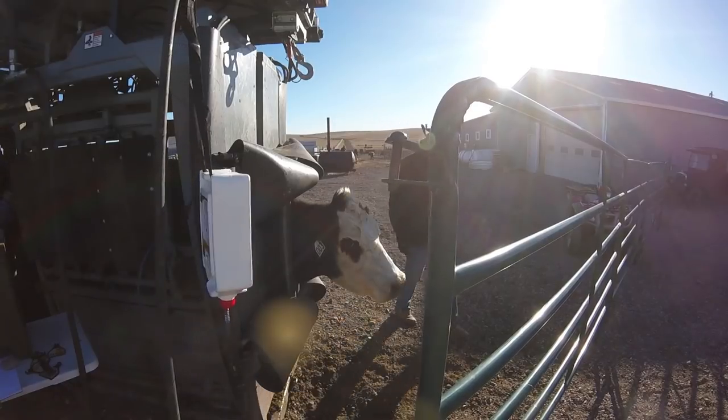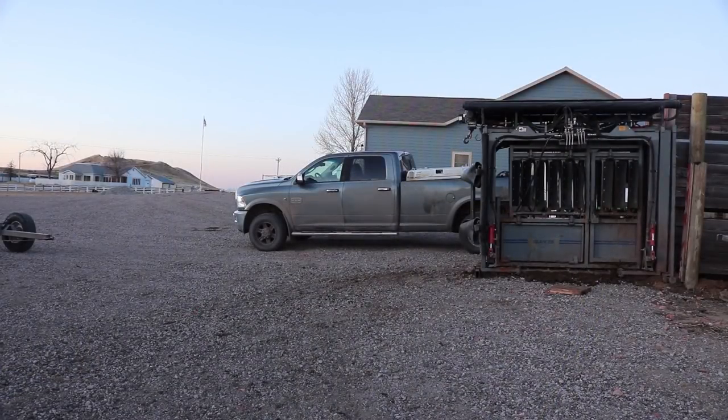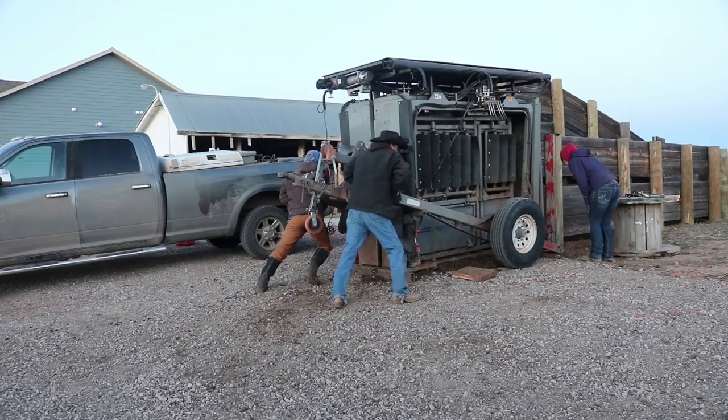Only a few cows left to go in and get checked out by the doc, and we're done. Silence falls quickly as the cows vacate the premises and move back to pasture. Then it's time to pack up, get Kyle's chute loaded, and call it a day.